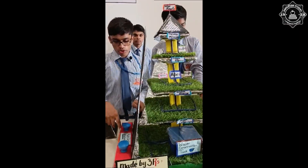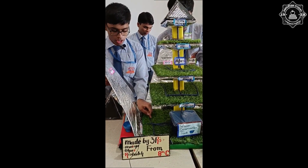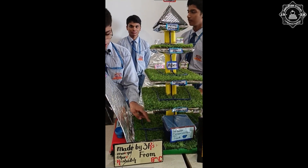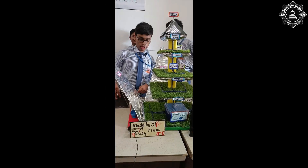For water, we have installed a rainwater collection, water conservation, and distribution system. We have a super water conservation tank so that all the crops can get adequate water and fertilizers.